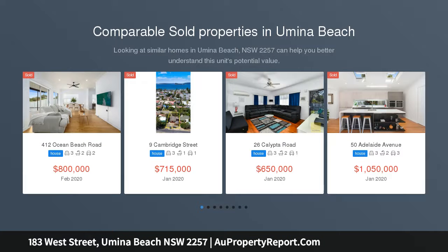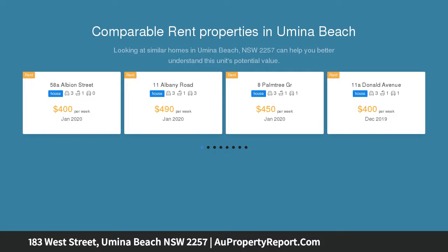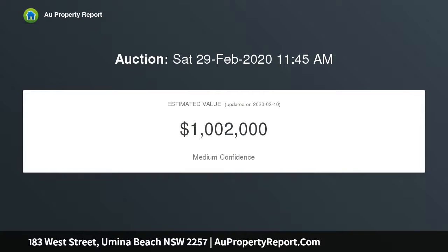We are pleased to present this five-bedroom home that boasts the lifestyle to which the Central Coast and Umina Beach has to offer. Features include all reasonable offers considered prior to auction; potential for development could be considered subject to approval.